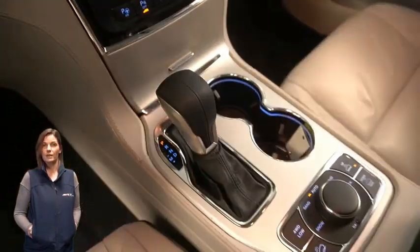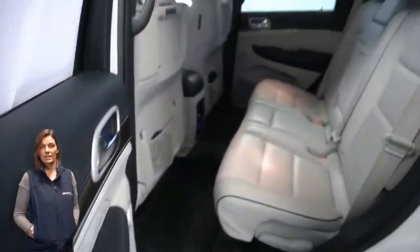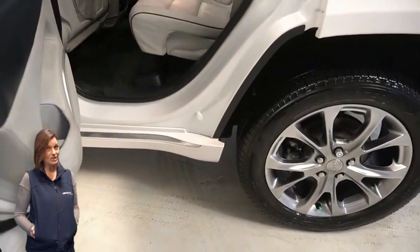Select terrain system, rear DVD entertainment center, power liftgate, 5.7-liter V8 Hemi engine, and so much more.